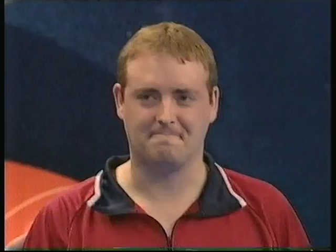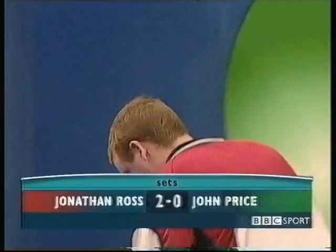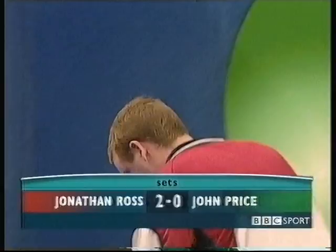He wasn't far away, but he didn't get it. A famous victory for Jonathan Ross — it's an emotional moment for him. It really has been a wonderful exhibition. It's the young Irishman, 28-year-old Jonathan Ross, beating the number four seed and former world champion John Price. John Price bites the dust, and it's the youngster who goes through to the quarterfinals.